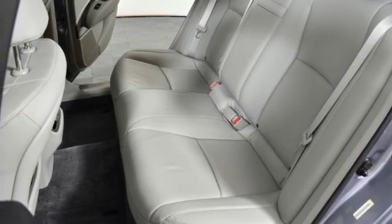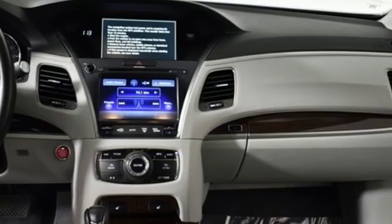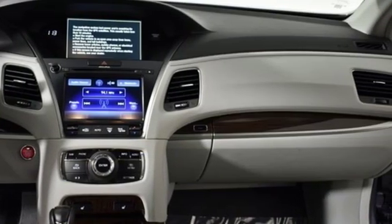External memory control, dual zone climate control, gas pressurized shocks, auto dimming rear view mirror, and V6 engine.